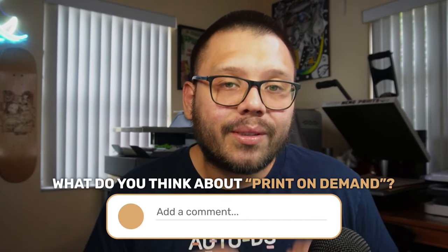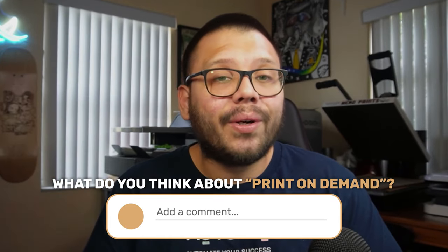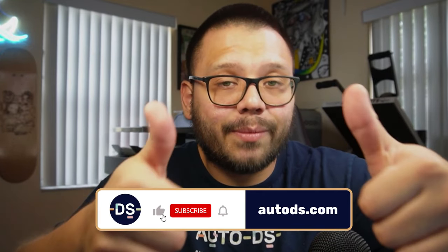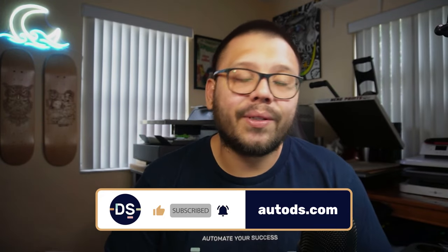And those were our suggestions for the top print on demand suppliers and some of the best print on demand products to offer. Let me know down in the comments what you thought of this video and all your thoughts on print on demand. This is an extremely lucrative business venture that you can simply add to your existing business. Huge thank you to everyone for watching — if you made it this far, make sure you smash that like button, hit subscribe so you don't miss out on future videos, and ring that bell notification. My name is Mario with AutoDS and I'll catch you guys next time.